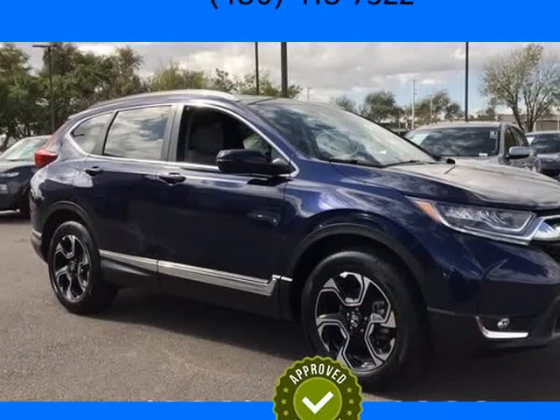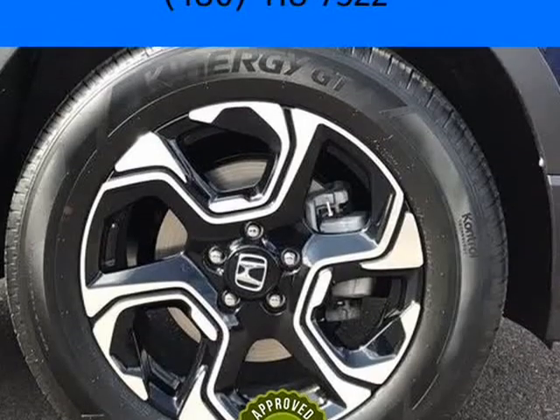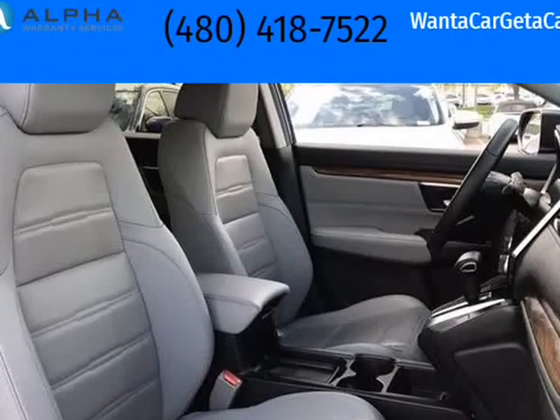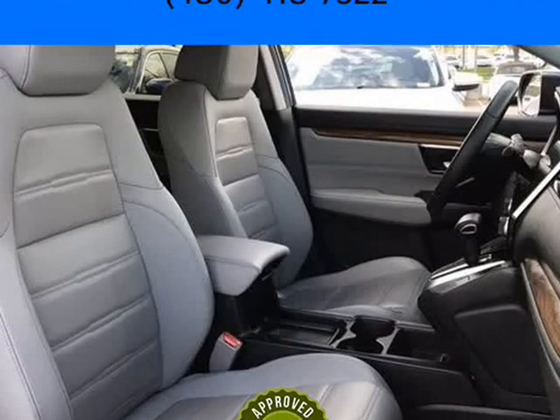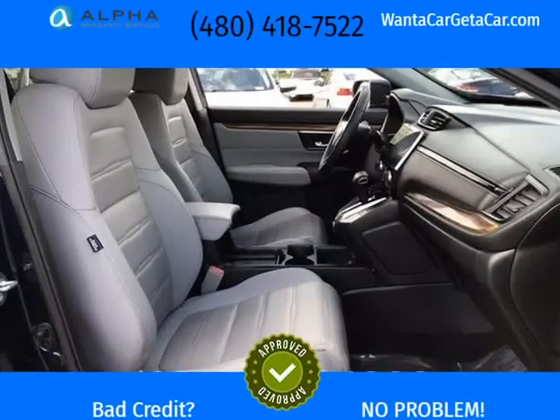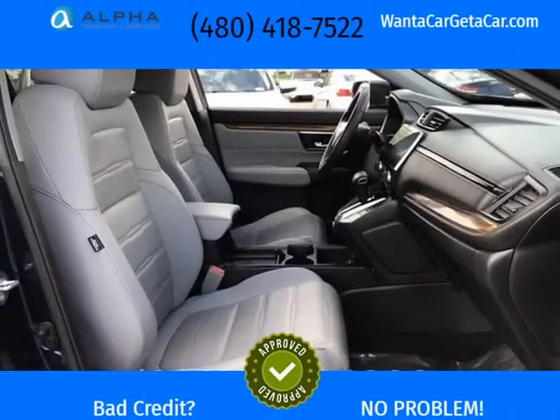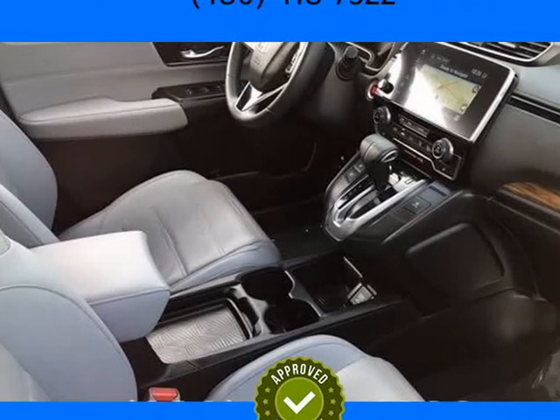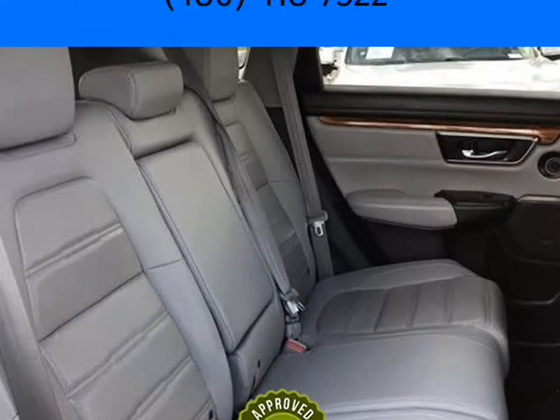27/33 City/Highway MPG, 1.5L I4 DOHC 16V CVT AWD. At Tempe CJDR and Kia, we are committed to providing our customers with safe and reliable vehicles at the right price. All pre-owned vehicles are subject to an extensive 110-point inspection.